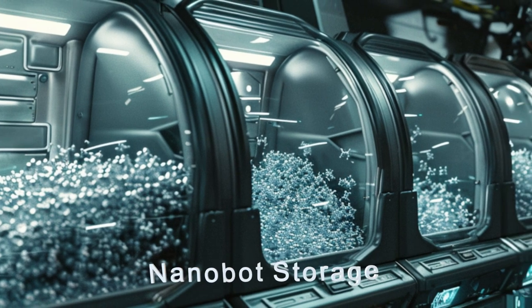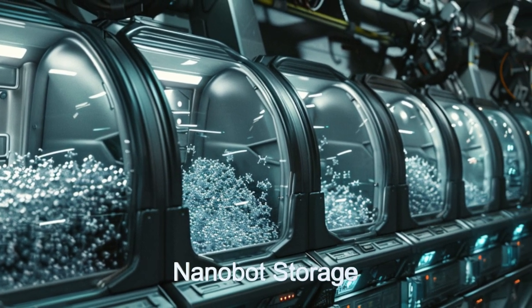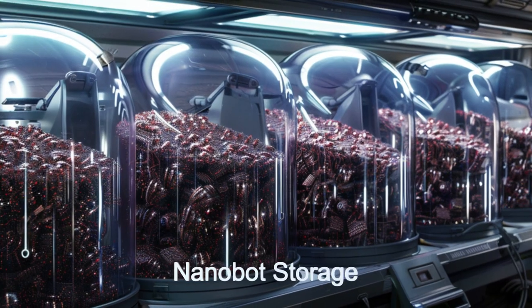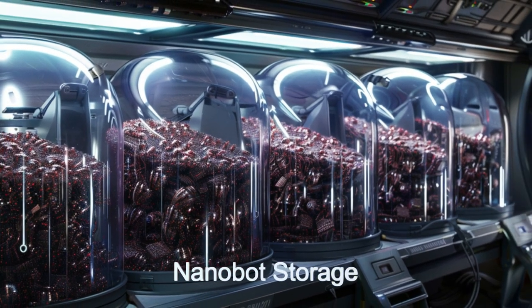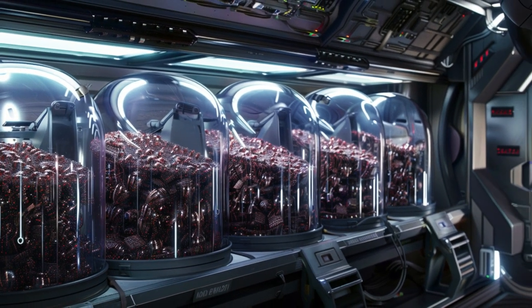The nanobots can repair anything from microscopic cracks in a ship's hull and structure, to electronics, to wiring problems. They can work in teams numbering in the thousands to handle larger repairs, such as equipment removal or replacement.